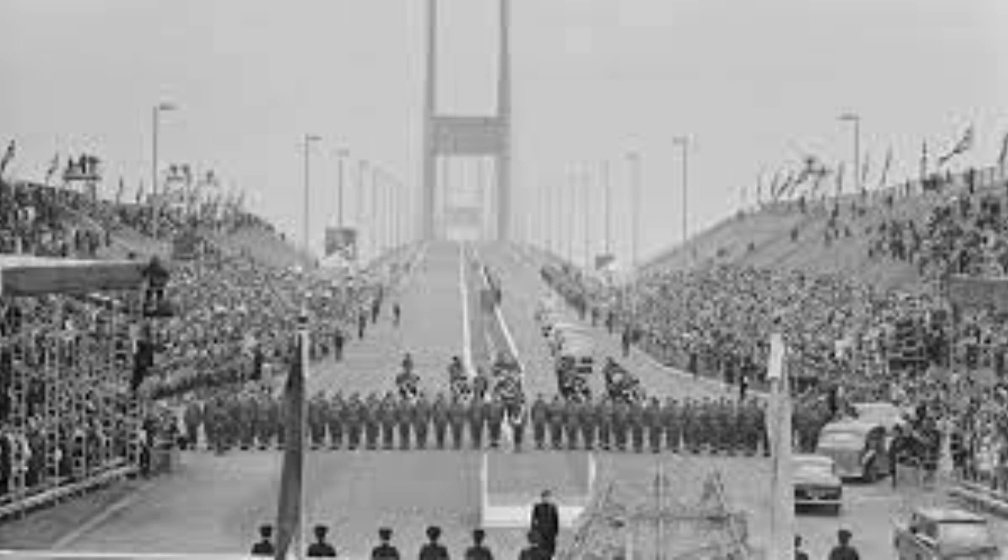Her late Majesty, Queen Elizabeth II, had been involved in the opening and inauguration of numerous significant projects throughout her reign, before she sadly passed on the 8th of September 2022.